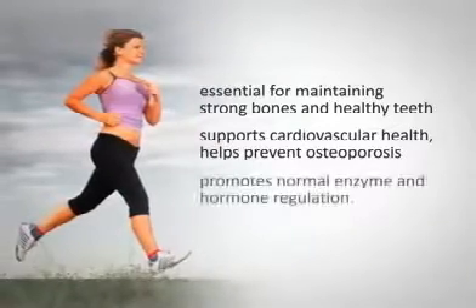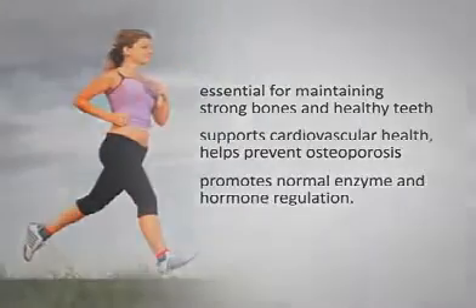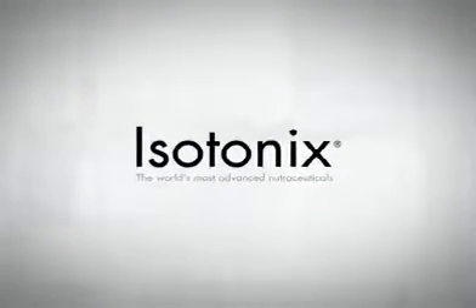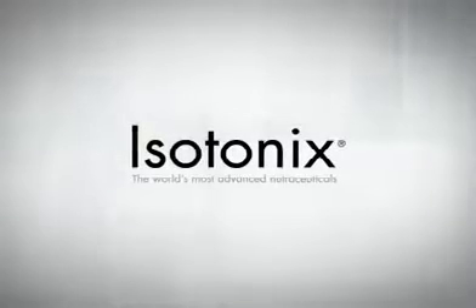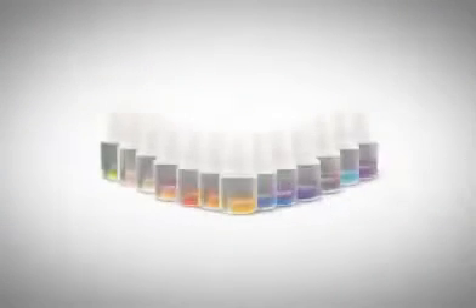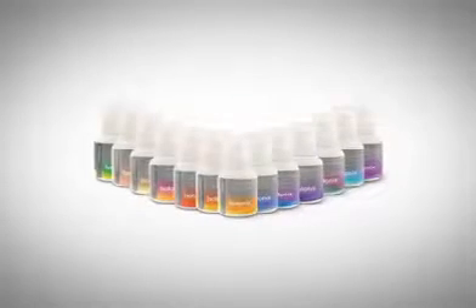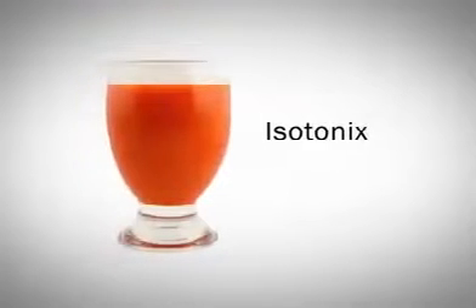Isotonix — the world's most advanced nutraceutical taken orally. The isotonic line of nutritional supplements offers a quick and easy solution to promote your health. Isotonix refers to the form by which the supplement is delivered into your body.